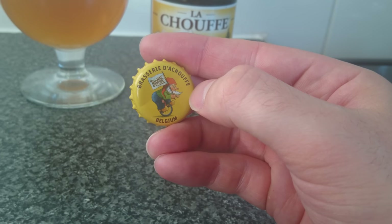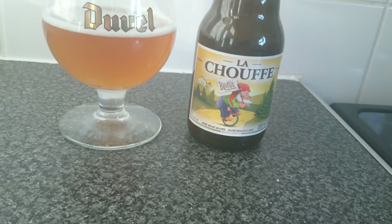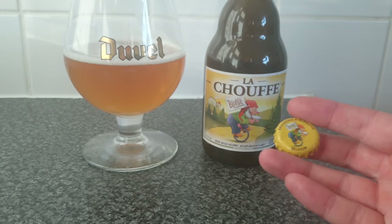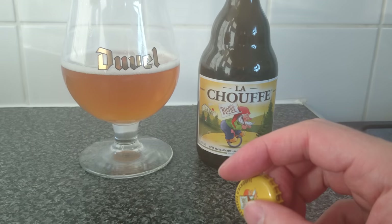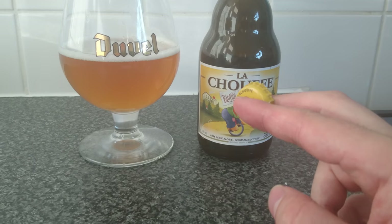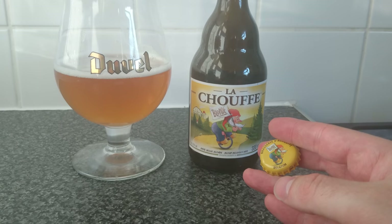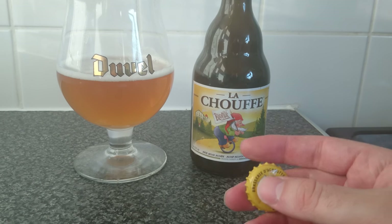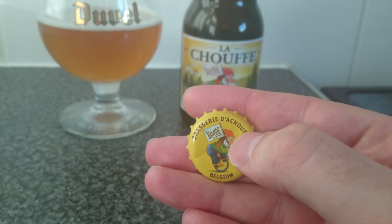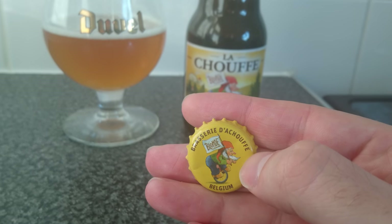That's the name of the brewery it's brewed at. Now a brief history lesson for those that do like a bit of history. This was first brewed in 1982 by two brothers-in-law who started out doing home brew as a hobby, became really good at it, opened up their own brewery — hence the name of the brewery: Brasserie de Chauffe.